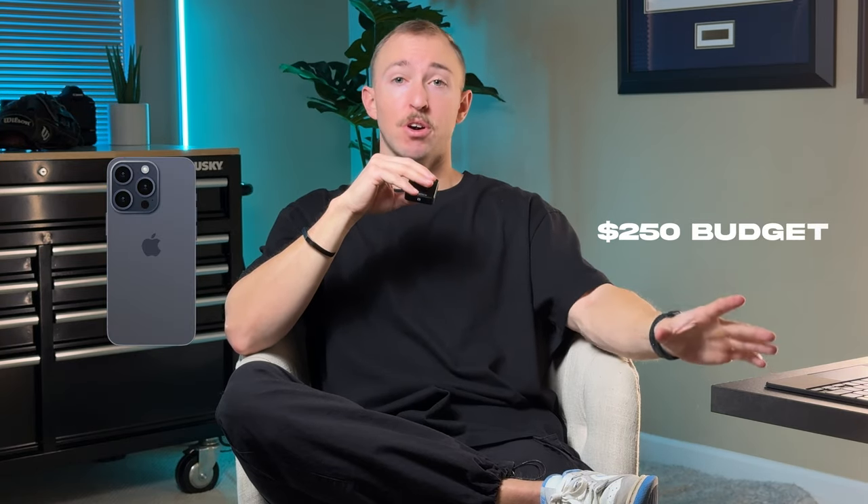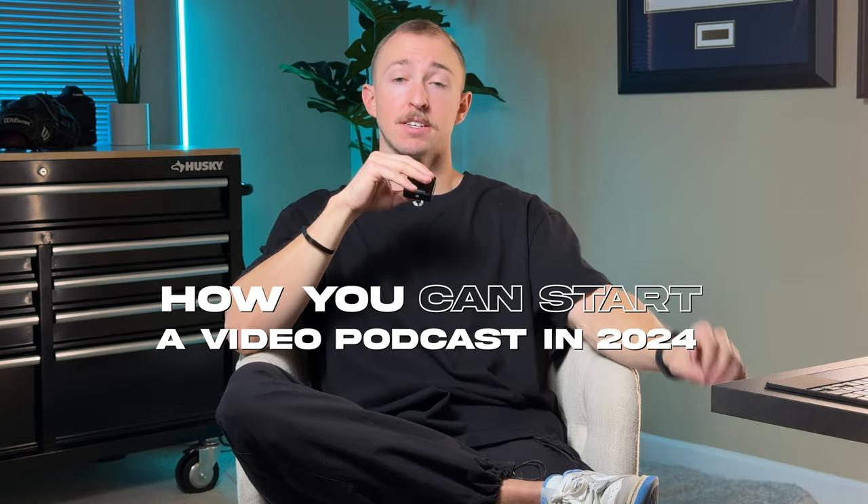If you're considering starting a podcast for your personal brand or your business in 2024, but you're completely overwhelmed by all the gear you might have to buy — what cameras, microphones, lighting — and you start adding it all up and think this is going to cost thousands of dollars, well, I have good news. If you have an iPhone and about a $250 budget, I'm going to show you exactly how you can start a video podcast in 2024.